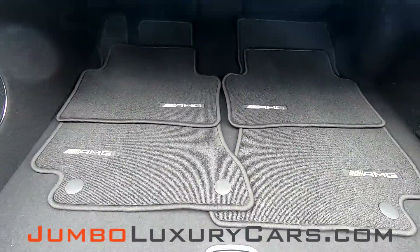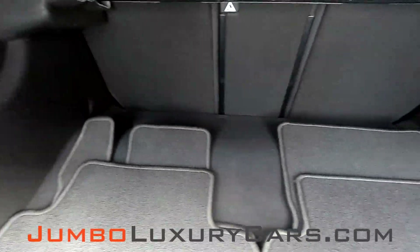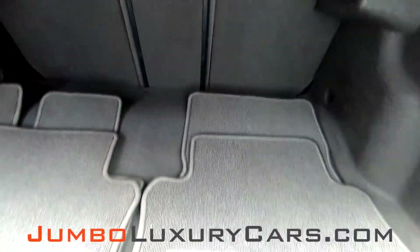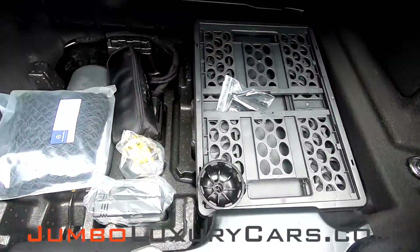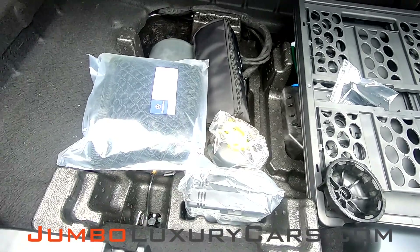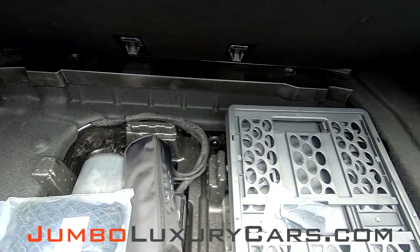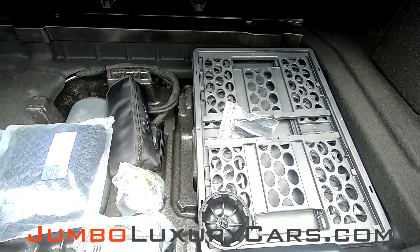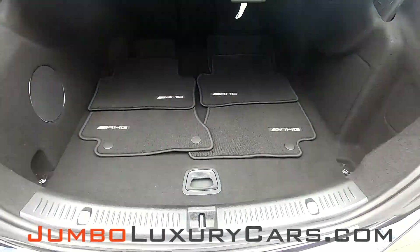Now let's take a look at the trunk. Here we have your floor mats. Under here we have tools and accessories that come with the vehicle. Overall, the trunk is in excellent condition.